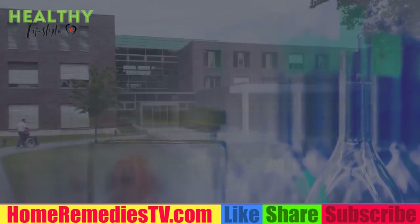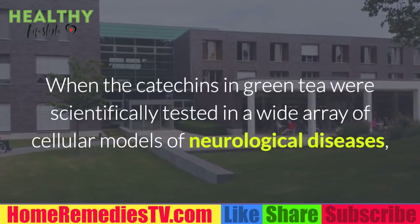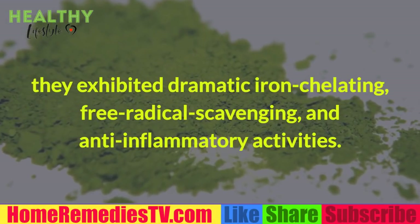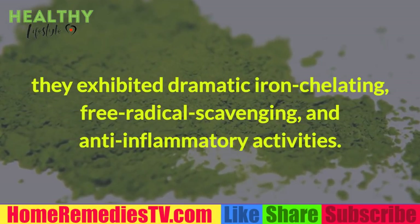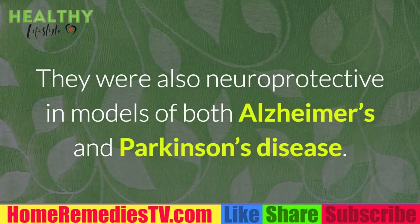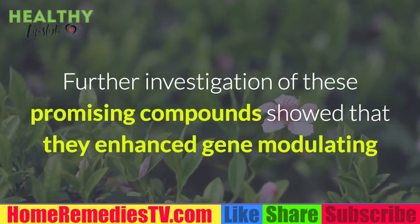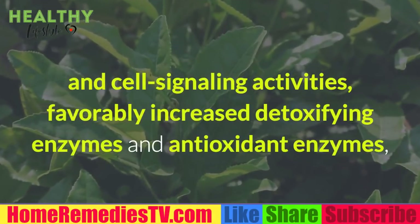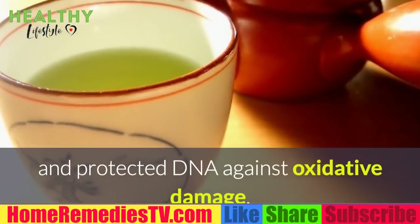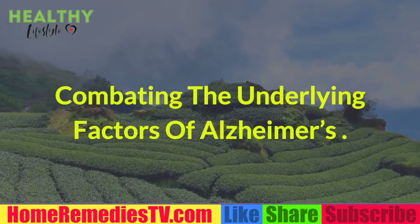When catechins in green tea were scientifically tested in a wide array of cellular models of neurological diseases, they exhibited dramatic iron chelating, free radical scavenging, and anti-inflammatory activities. They were also neuroprotective in models of both Alzheimer's and Parkinson's disease. Further investigation showed that these compounds enhanced gene modulating and cell signaling activities, increased detoxifying and antioxidant enzymes, and protected DNA against oxidative damage.